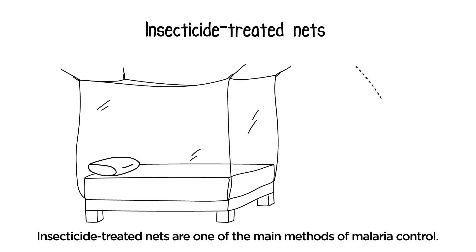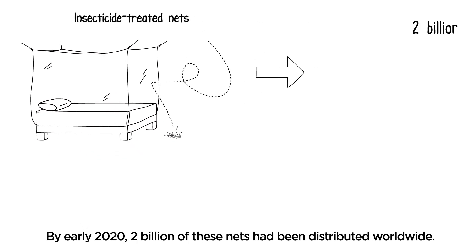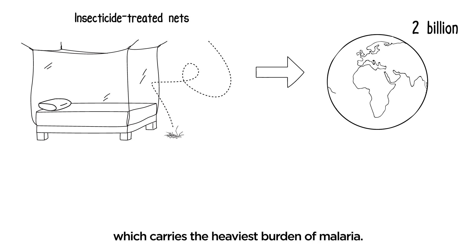Insecticide-treated nets are one of the main methods of malaria control. By early 2020, 2 billion of these nets had been distributed worldwide. Most of these nets were distributed in the African region, which carries the heaviest burden of malaria.